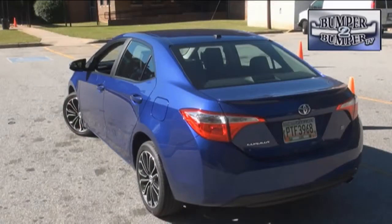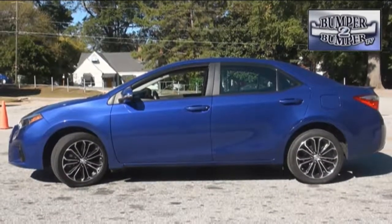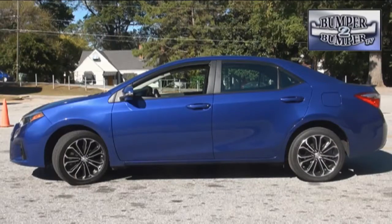The 11th generation of the compact, which by the way has grown over the years in terms of external size and internal space. At 182 inches in total length, it's right up there in mid-size country. In fact, the EPA classifies it in that segment. So if you want a true compact, then go for a Yaris.